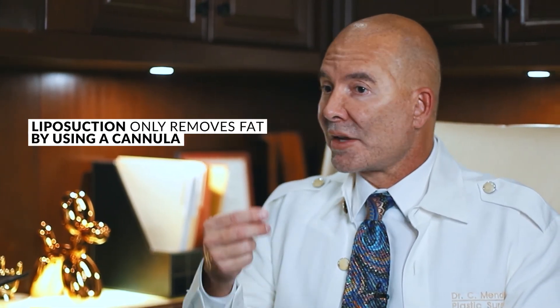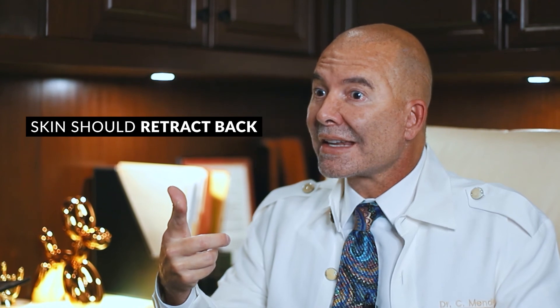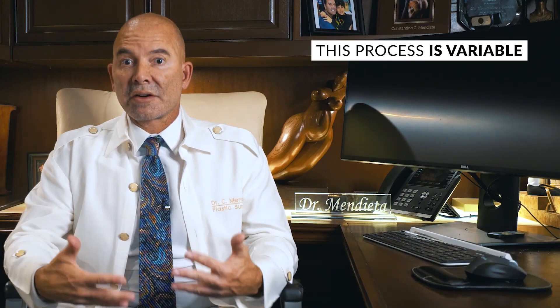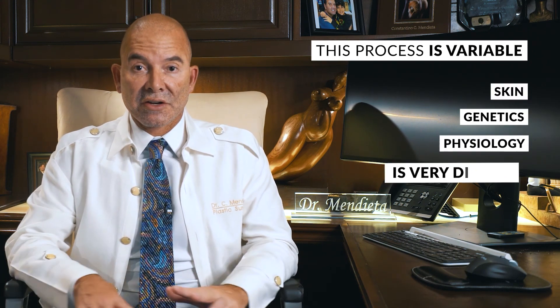Liposuction only removes fat by using a cannula, so it's a tiny little incision. I remove the fat, but then I got to give the skin the chance to retract back. How well it will retract is variable — everyone's skin genetics and physiology is very different. Some people retract back amazing; others don't retract back so well.